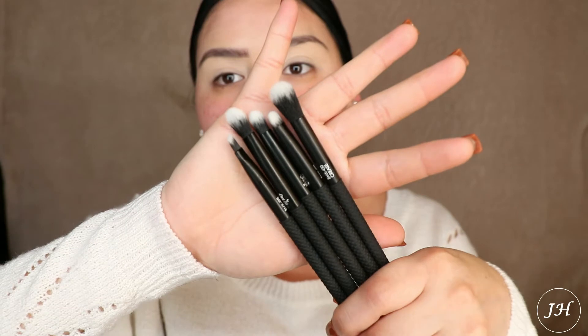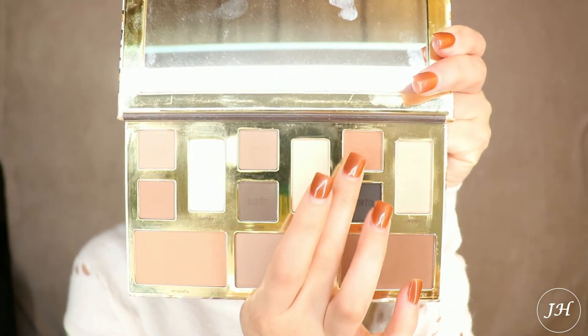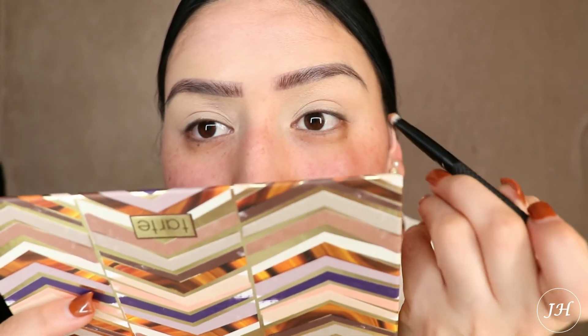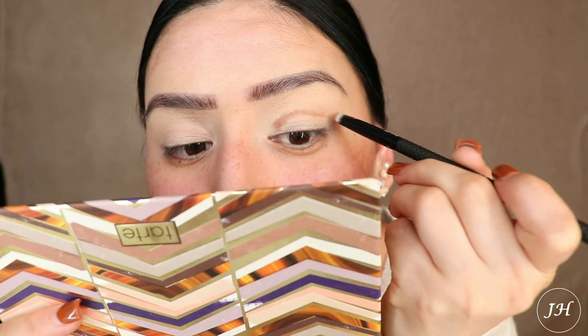Before we start with the eyeshadow, I have not used this other product they sent me yet, so let's see. The next product they sent is these gorgeous brushes — how pretty are these! I'm going to start with the smudger and apply Ember, which is this nice pretty brown — kind of in between light and dark. Let me bring you guys up a little closer so you can see what I'm doing. I'm going to apply this on the crease and kind of wing it out.